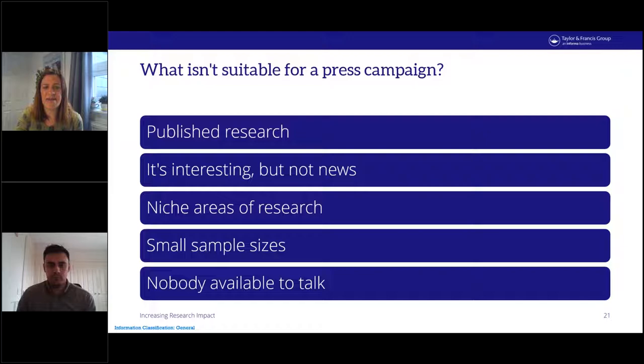On what to avoid in a press campaign: if research is already published, it can be a major disadvantage, as journalists usually prefer to cover breaking news. All Taylor & Francis press campaigns are presented to journalists under embargo — this gives them a window before the article publishes to research their story and ask questions of the author. If you think your article might be of interest to the press, speak to us early in the publishing process — ideally once it's been through peer review and accepted, but before final proof stage.